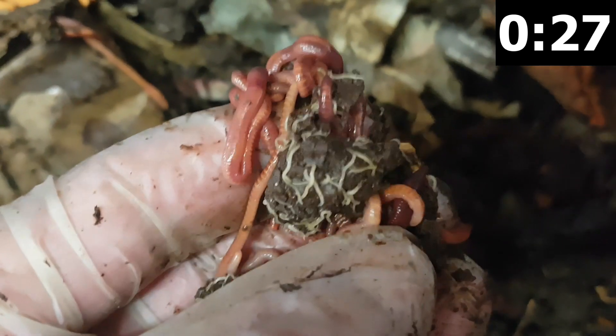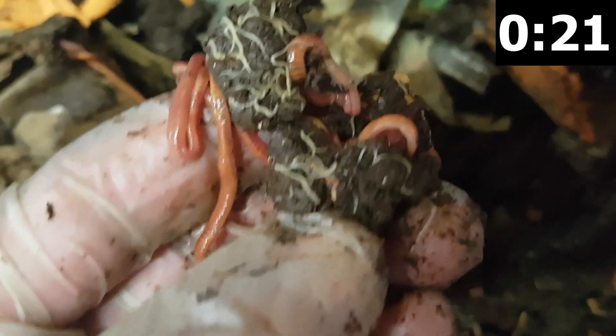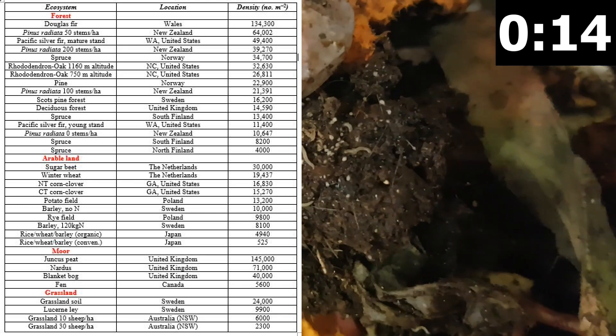They exchange gases through their skin, so must remain moist at all times. They ingest less organic matter than earthworms and feed predominantly on fungal hyphae and bacteria in a roughly 80%-20% ratio. However, their sheer numbers means they do a phenomenal job in tilling, aerating, and conditioning the soil with their casts.